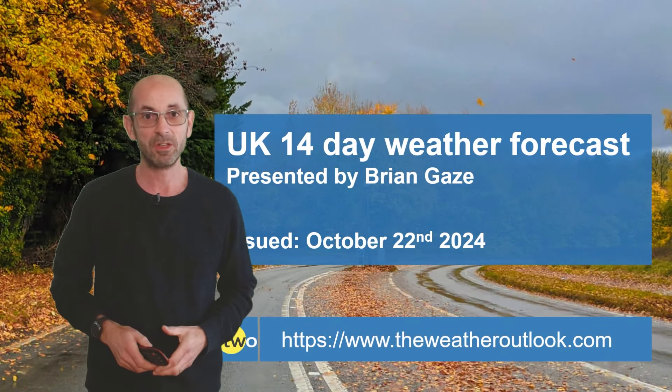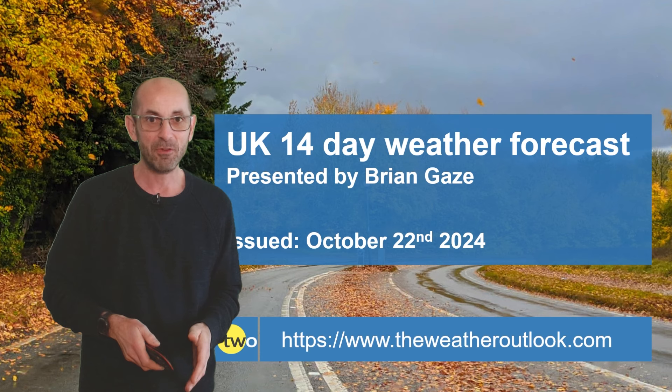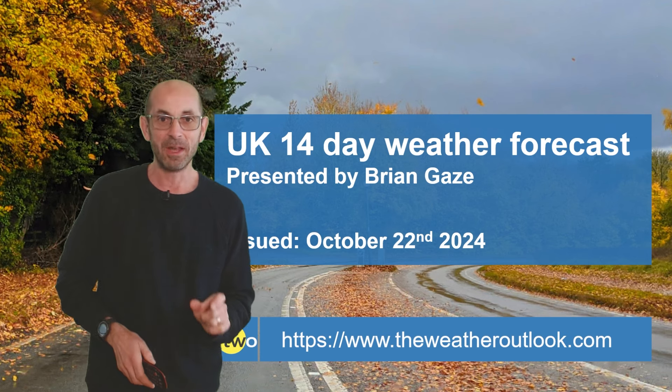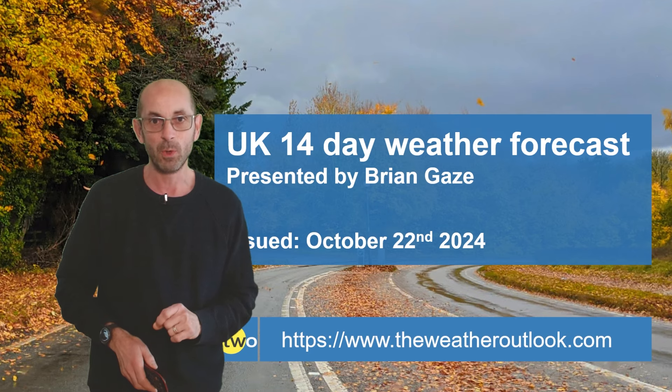Hi, welcome to the 14 day weather forecast. Since my last update we've had the first named storm of the season, Storm Ashley. Now here's another one on the way as we head through the next two weeks.